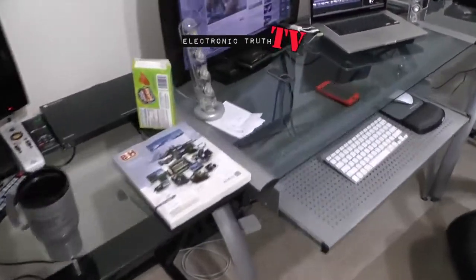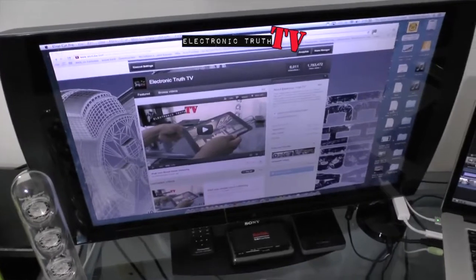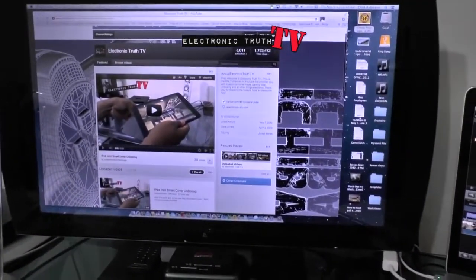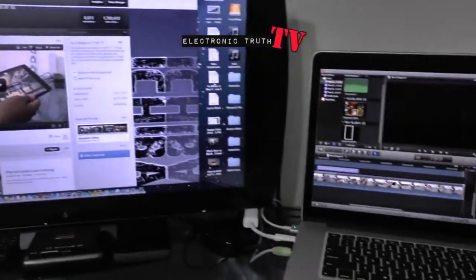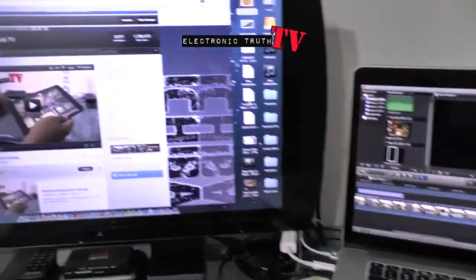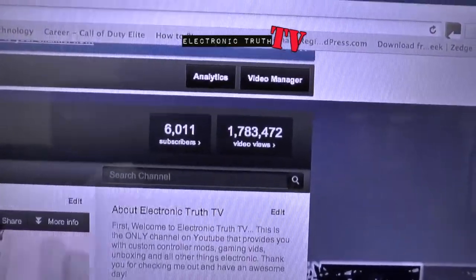This is my newest baby — my Sony PlayStation TV, which is a 24-inch monitor. As you can see I've got my page pulled up on it and it looks really good quality. I've got it HDMI connected to my MacBook Pro Retina, and if you look right here you can see that beautiful 6,000 subscriber mark.